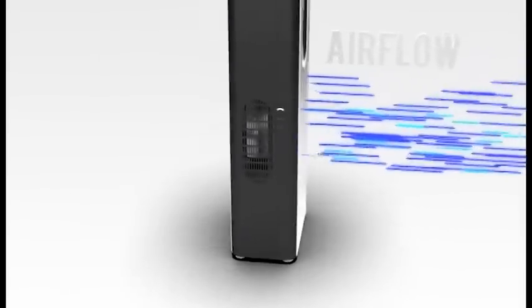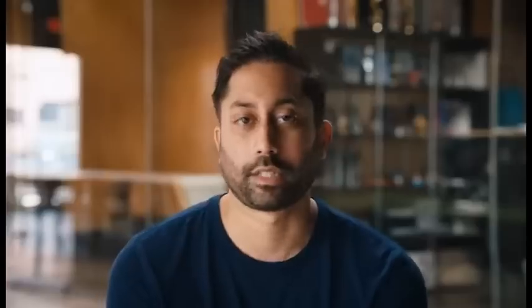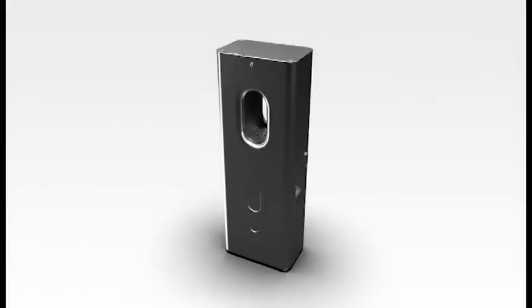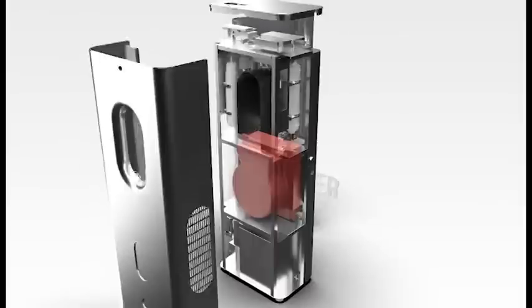CARPure uses something called a desiccant — it's like a volcanic rock and it naturally can capture water from the air. Other technologies use refrigerants like what's in your refrigerator to cool the air, which is really bad for the environment and it's clunky and loud — not a practical solution for your home. The technology in CARPure is silent and naturally better for the environment because it's a natural component.